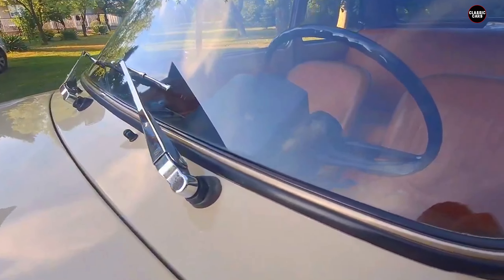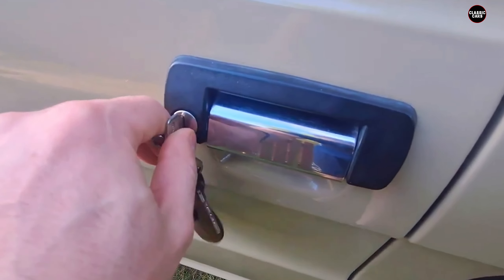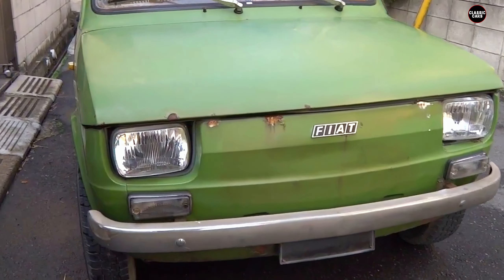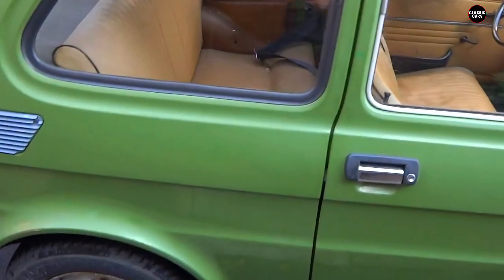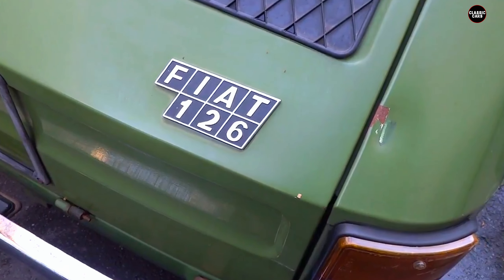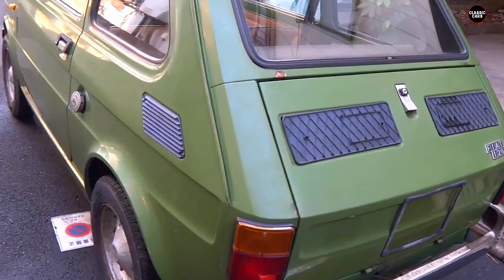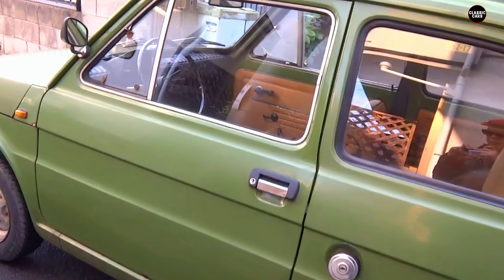The 126 lacked the charm and character that made its predecessor a beloved symbol of post-war Italy. Its design was starkly utilitarian, characterized by boxy lines and a simplistic angular profile that felt outdated even at the time of its introduction. The front fascia featured basic round headlights and a small grille. This no-frills approach to design, while in line with its purpose as a budget-friendly option, resulted in a vehicle that struggled to excite buyers. Under the skin, the Fiat 126 was powered by a modest two-cylinder, air-cooled engine producing a mere 23 horsepower, making acceleration sluggish and causing the car to struggle on highways or steep inclines. As urbanization increased, the 126's underpowered engine became a significant drawback.